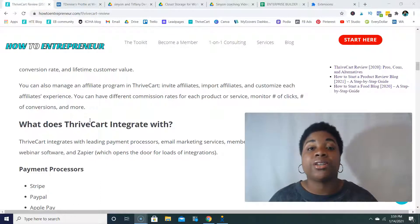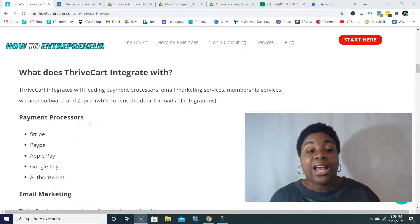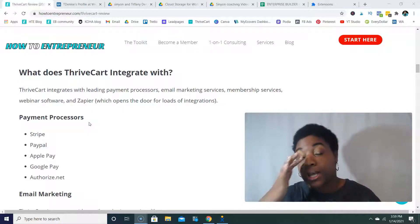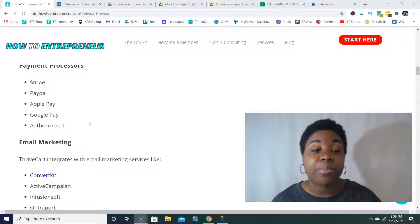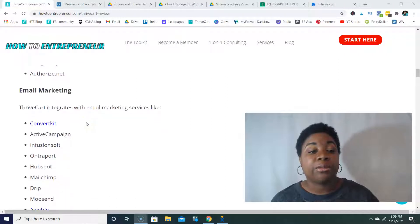ThriveCart integrates with quite a few things. It integrates with leading payment processors, email marketing services, membership services, webinar software, product fulfillment platforms, and Zapier. For payment processors, you can integrate with Stripe, PayPal, Apple Pay, Google Pay, and Authorize.net.